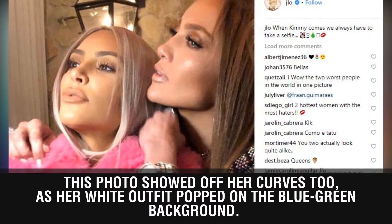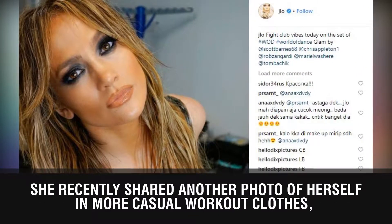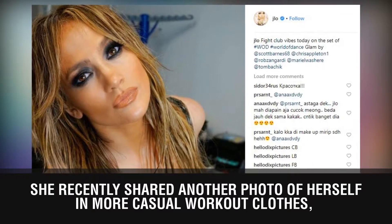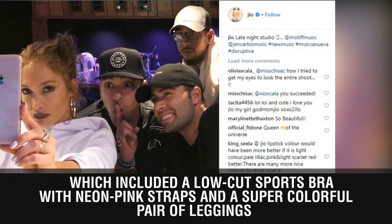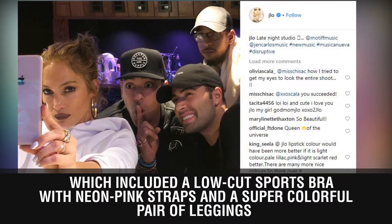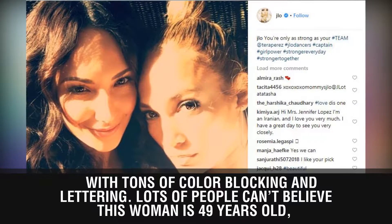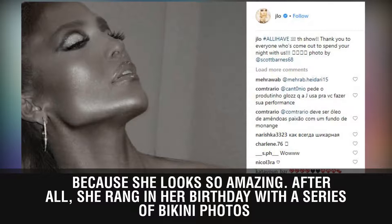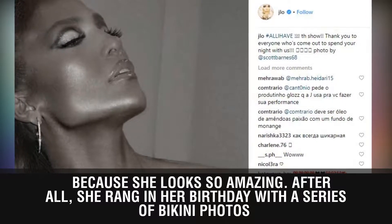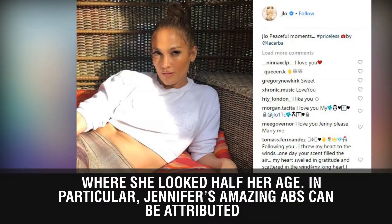Her white outfit popped on the blue-green background. She recently shared another photo of herself in more casual workout clothes, which included a low-cut sports bra with neon pink straps and a super colorful pair of leggings with tons of color blocking and lettering. Lots of people can't believe this woman is 49 years old because she looks so amazing. After all, she rang in her birthday with a series of bikini photos where she looked half her age.